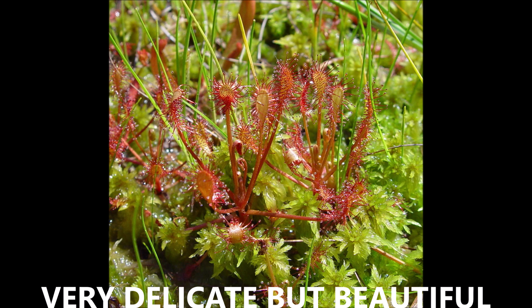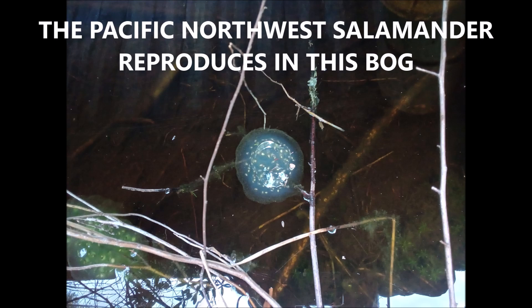They are very delicate as well, but extremely beautiful if you look up close. They are rather small — you have to get down on your hands and knees to view them.